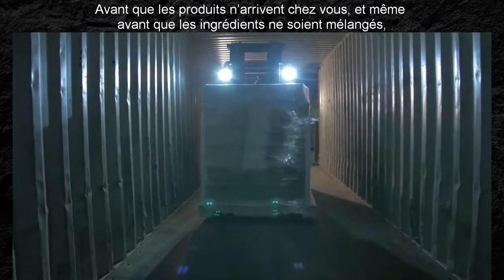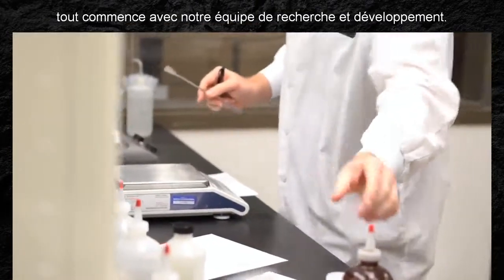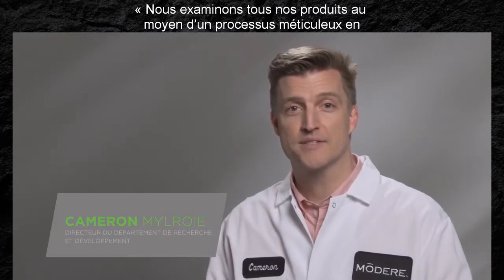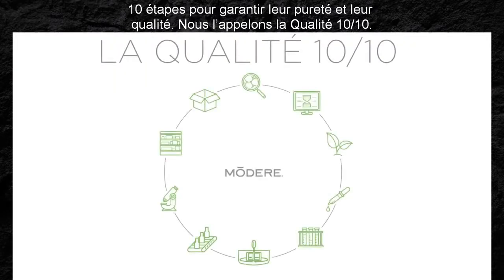Before the products arrive at your home — even before the ingredients are mixed — it begins with our innovative research and development team. We see all our products through a meticulous, 10-step process to ensure quality and purity. We call it Perfect 10 Quality.